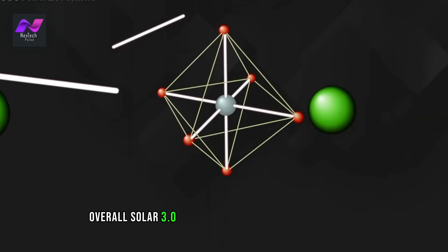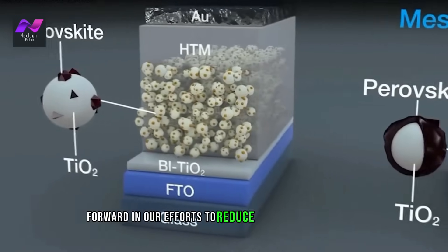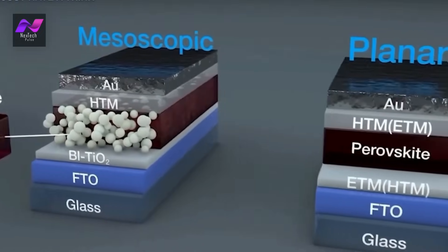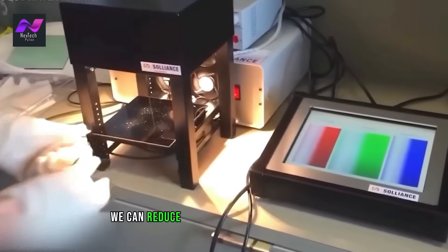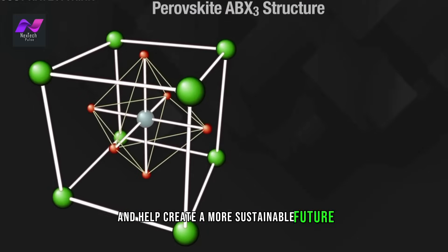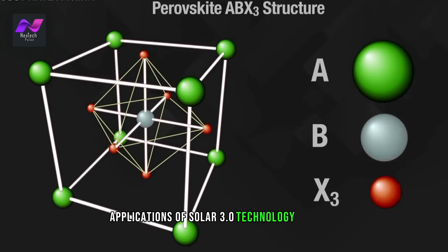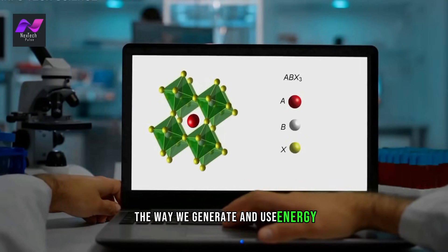Overall, Solar 3.0 technology represents a major step forward in our efforts to reduce our carbon footprint and mitigate the effects of climate change. By generating more energy from renewable sources, we can reduce our dependence on fossil fuels and help create a more sustainable future. The potential applications of Solar 3.0 technology are vast, and it has the potential to revolutionize the way we generate and use energy.